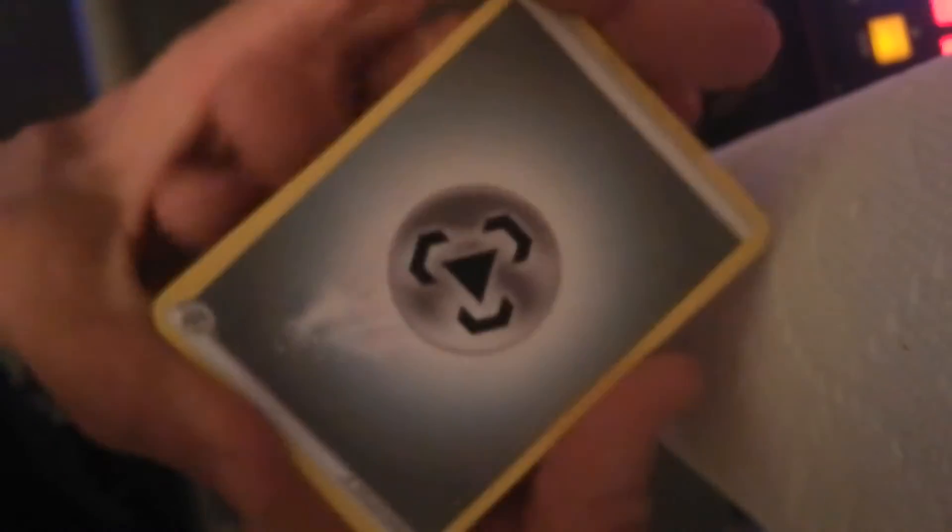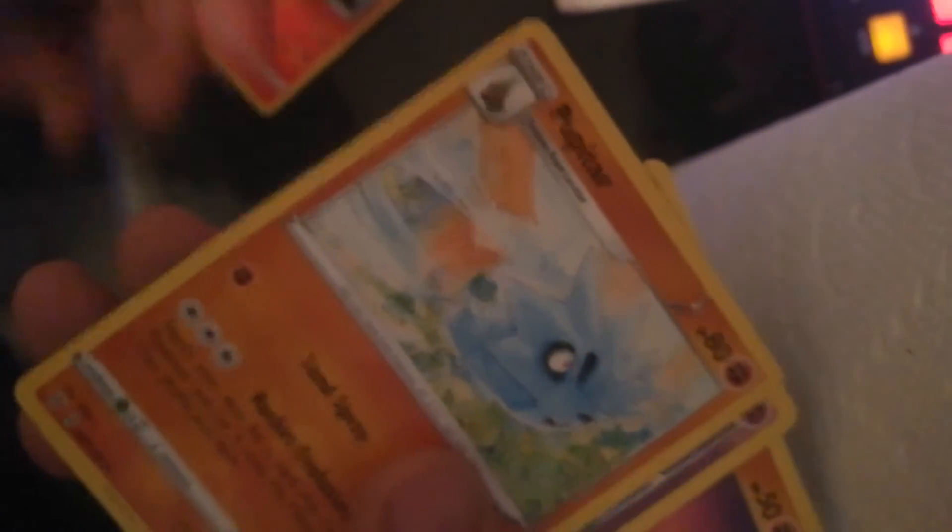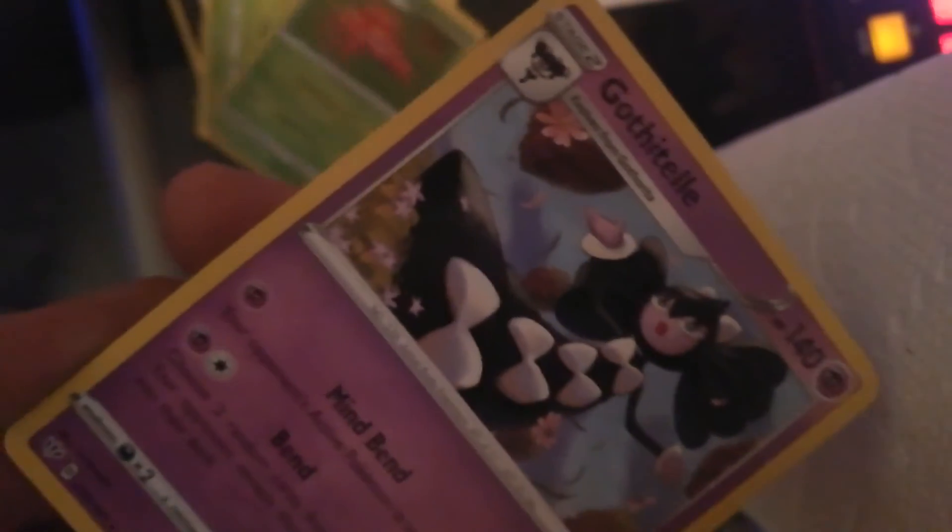We're going to open this Darkness Ablaze pack now, everybody — let's do it! Anything good? I'm getting that practice with my one hand. And the stickers — check them all out! They look so cool!